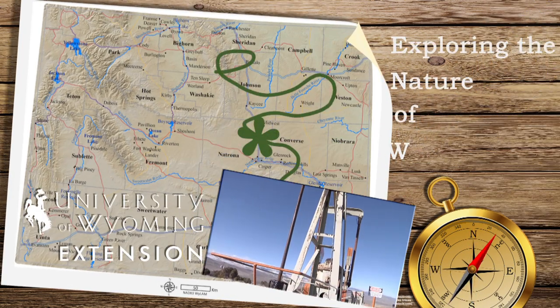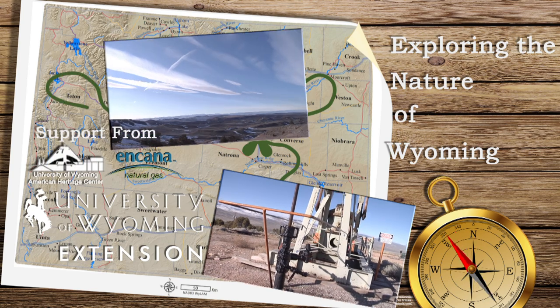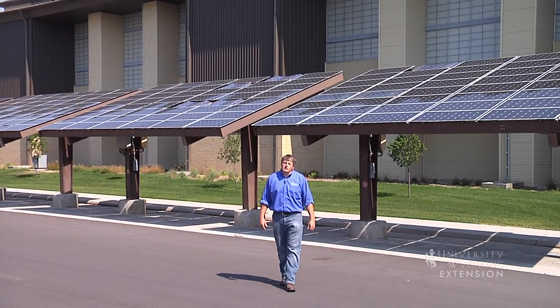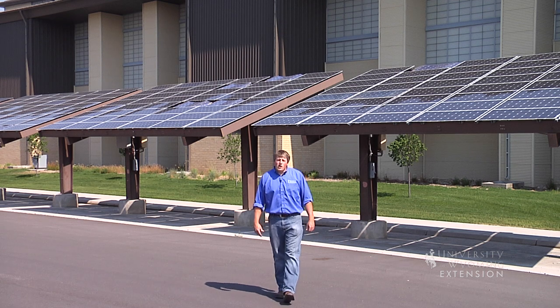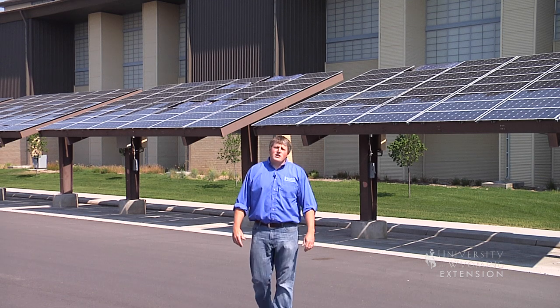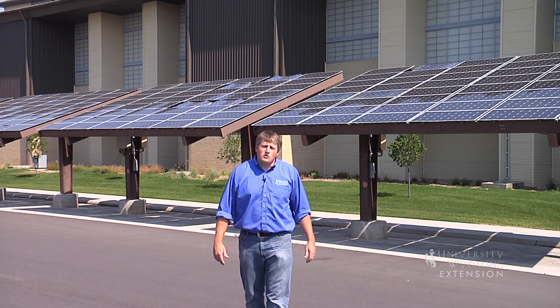Anyone who has ever suffered sunburn from time on the water or a day on the slopes knows that Wyoming has strong sunshine. Increasingly, this solar resource is being used to generate electricity through photovoltaic systems, commonly known as PV. Still, many people do not appreciate the quality of Wyoming's solar resource.